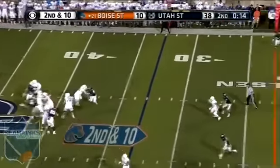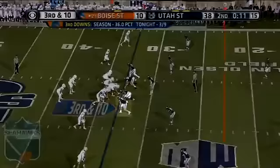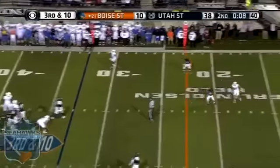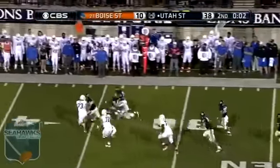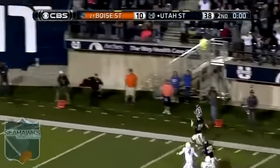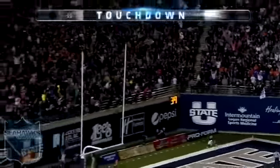Rippon to throw on second down — deep shot, end zone for Anderson. Harsin incomplete. Third down, Rippon hit as he throws — off the hands of Sperbeck. Intercepted! There's the seventh takeaway. Marlin Evans — and he may take it back. Evans with an exclamation point to a dominating first half for Utah State.